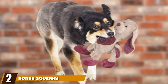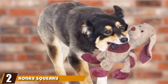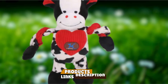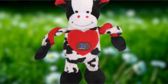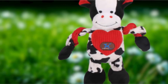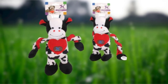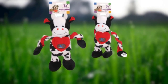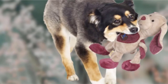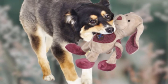Moving on to number 2, we have Konki's Squeaky Dog Toys Set. If you want to get your dog lots of toys in one purchase, this cute set from Konki is a great buy. You get 5 different toys for your money, including a monkey, a rabbit, a cow, a dinosaur, and a lamb. You could give them to your dog all at once, one at a time, or save them for different rooms. They'd also make a great gift for someone who has just got a new dog.